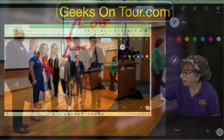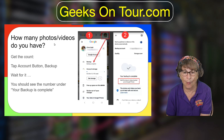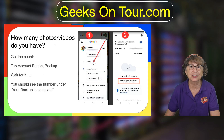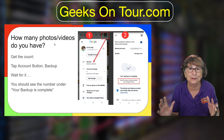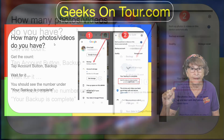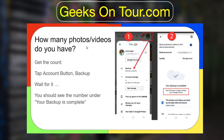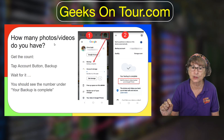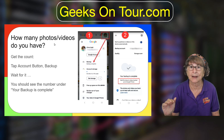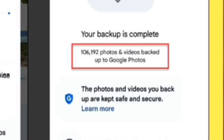I want to know how many photos I have, and this has been something you could not do in Google Photos. I just noticed that if you tap on your face in the upper right-hand corner and then tap Backup, right underneath where it says your backup is complete, it will give you the number of pictures. It can take a minute to show up, so just wait. I see that I have 106,192 images in my Google Photos account.